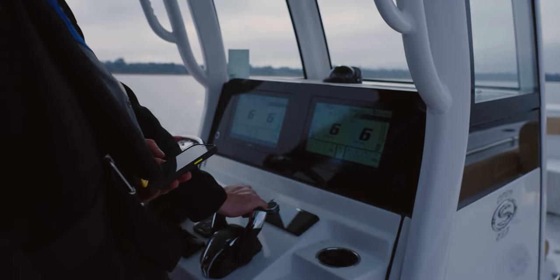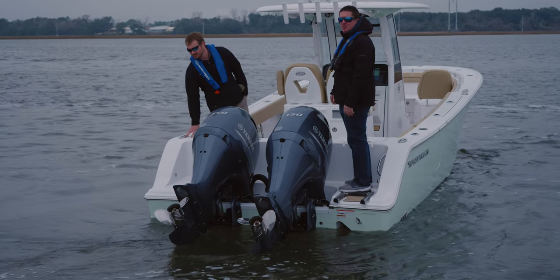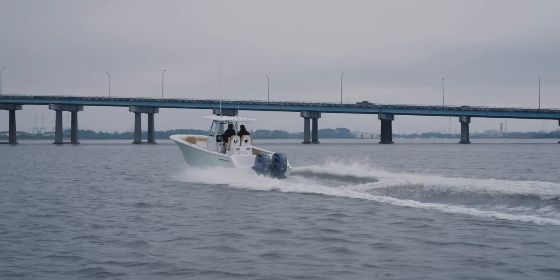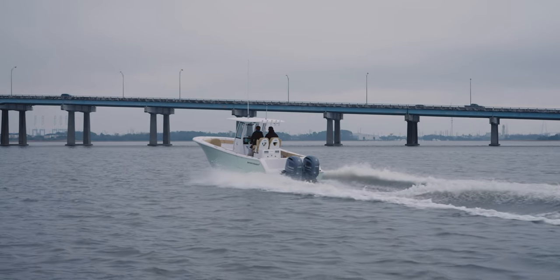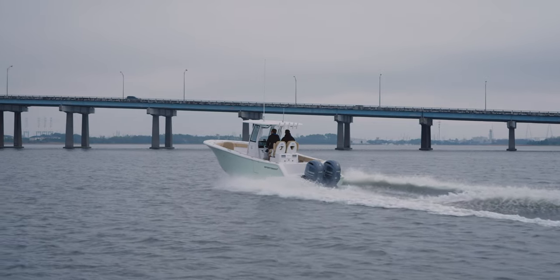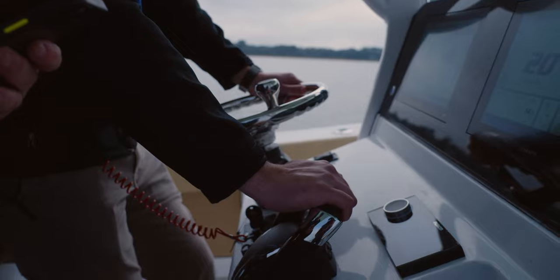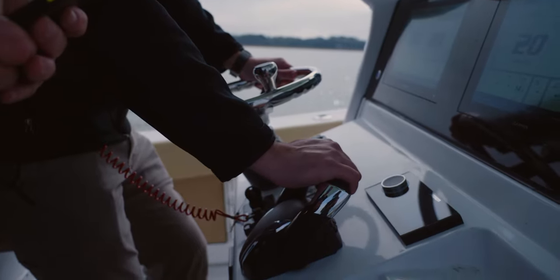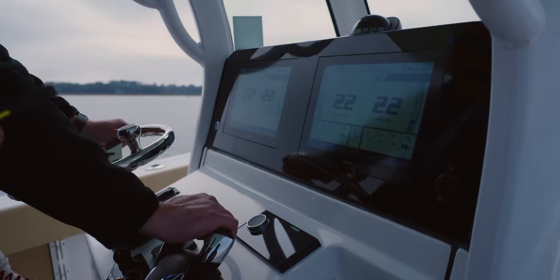Weight plays an integral part in the performance results and will also give you a better idea of the conditions each boat was tested under for comparison. For most tests, the benchmark is two people and half a tank of fuel. The test consists of running from point A to point B, increasing 500 RPMs at a time and recording the speed, gallons per hour, and miles per gallon. This will continue for the full RPM range of the engines.